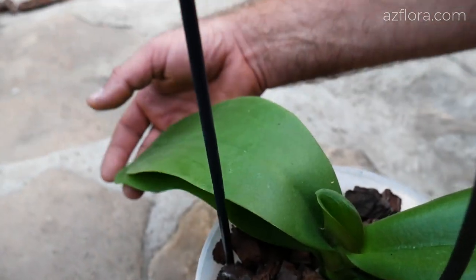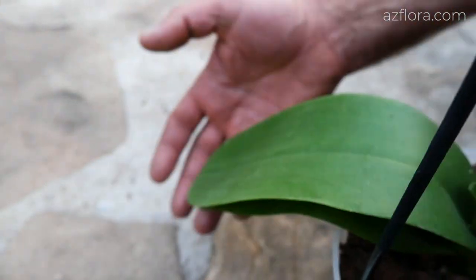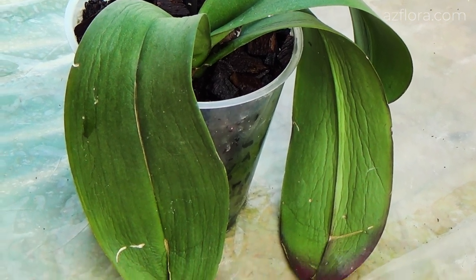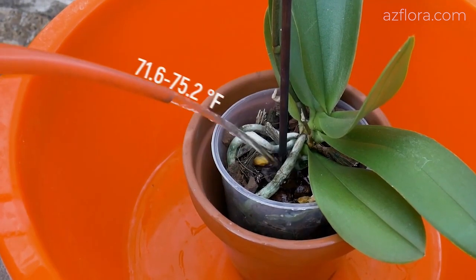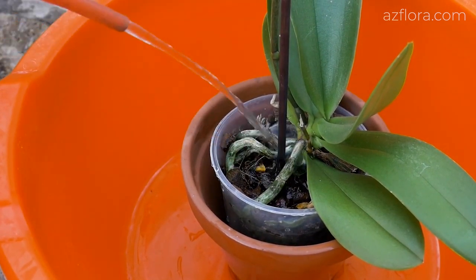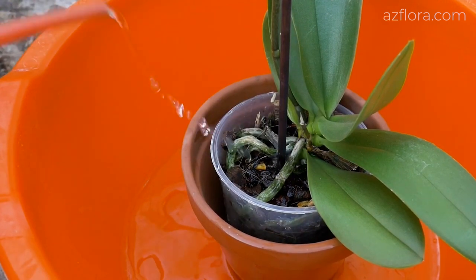Orchids cannot be watered at night. The lethargy of the lower leaves can be considered an indirect sign of a lack of moisture — longitudinal veins become visible on them. The plant is watered with settled warm water with a temperature of 22 or 24 degrees Celsius. The water temperature should be 2 or 3 degrees above the air temperature where the plant grows.